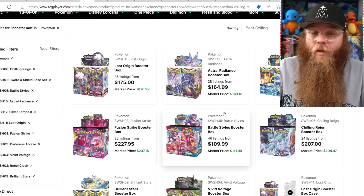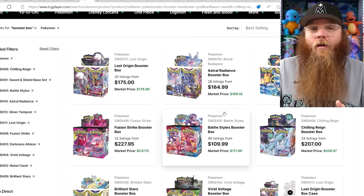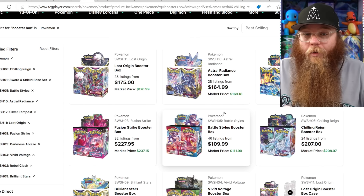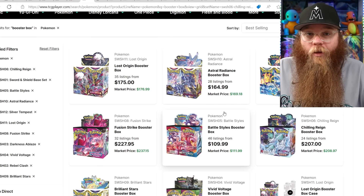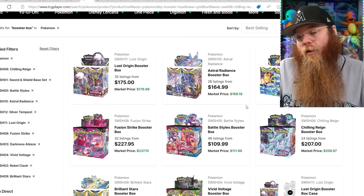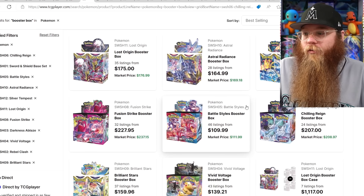I'm not the biggest fan of the Mew VMAX, but I love the Mew V. I feel like even the Mew V could have been better, especially when you look at the Celebi card. Give me a Mew version of that Celebi art — it would have been so much better. The Gengar VMAX is pretty crazy though, I will admit that.